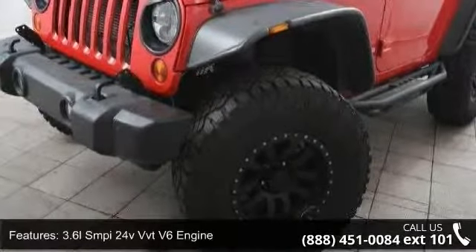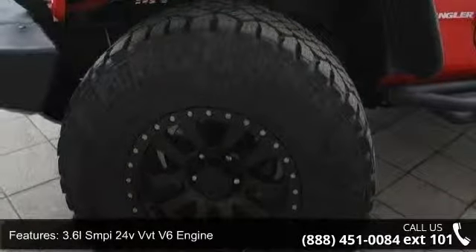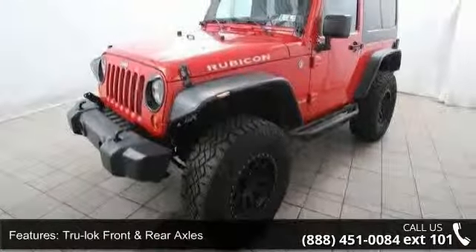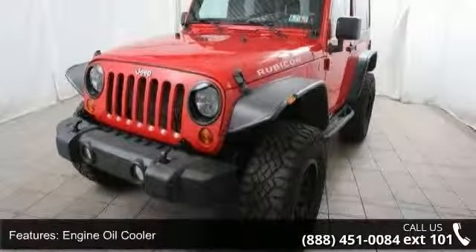This vehicle's top features include a 3.6L SMPI 24V VVT V6 engine, 4.10 Axle Ratio, True Lock Front and Rear Axles, Engine Oil Cooler, Hill Start Assist, and Next Generation Dana 44 HD Front Axle.